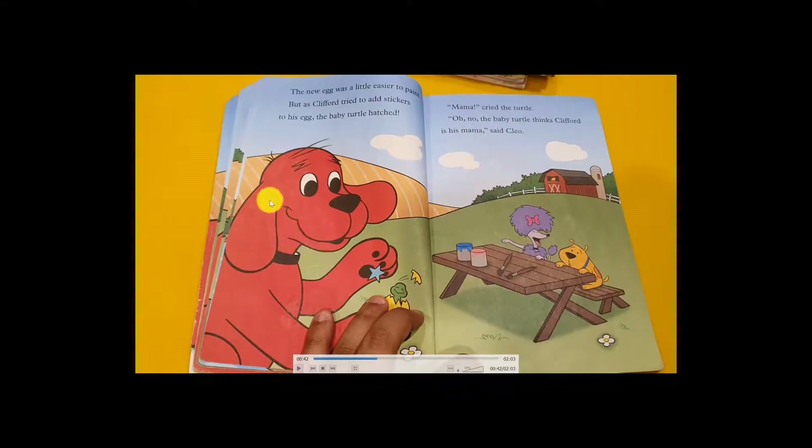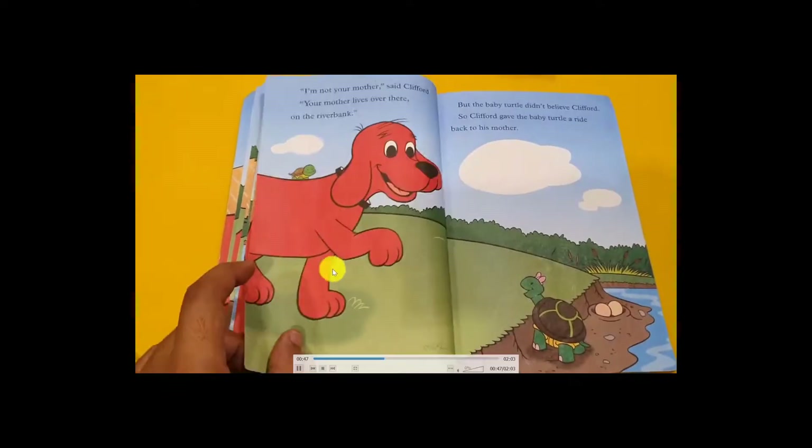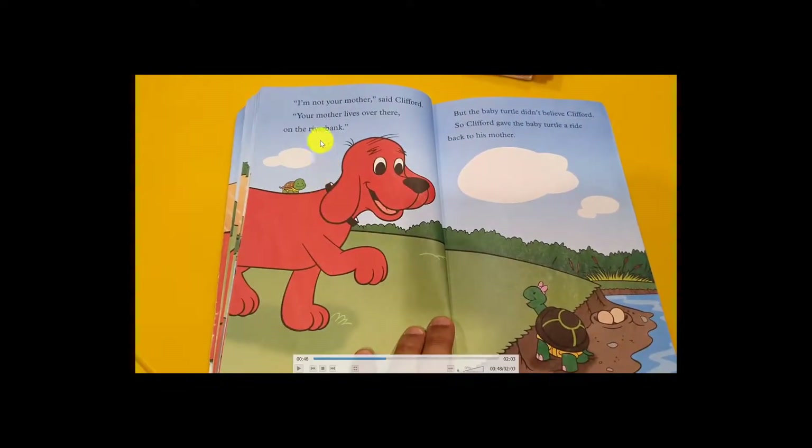Clifford said, 'I'm not your mother — your mother lives far from here!' But the baby said, 'No, you are my mama!' Clifford planned to take the baby to his mother. He said, 'Your mother lives over there on the river bank.' But the baby turtle didn't believe him, so Clifford gave the baby a ride back to its mother. The mother was very, very happy to see her baby out of the egg.